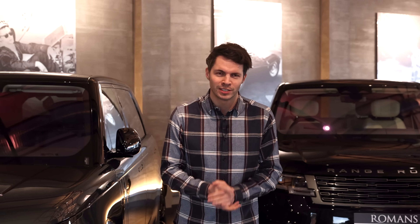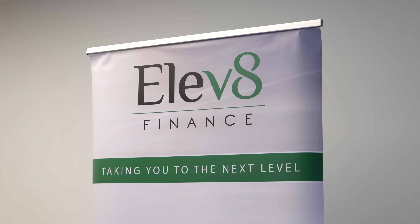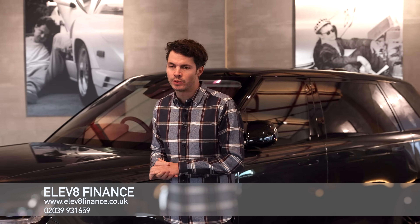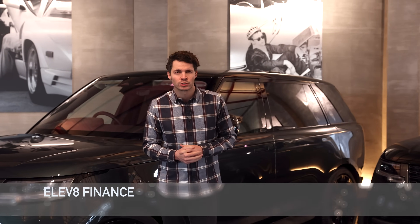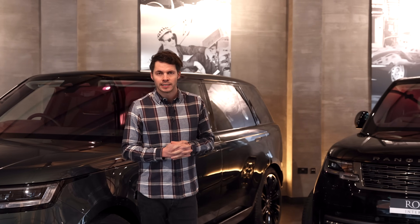Just before we get into the video, I just wanted to give you a reminder about our sister company Elevate Finance. If you are looking to finance the new Range Rover, or for that matter any luxury or supercar, Elevate is worth getting in touch with. They're offering extremely competitive rates — doesn't matter where you're buying from, whether it's new or used. They are the absolute experts; check out their reviews on Trustpilot. I will leave their details below.